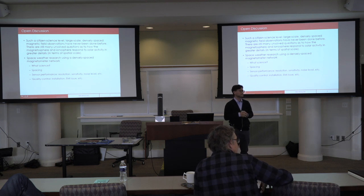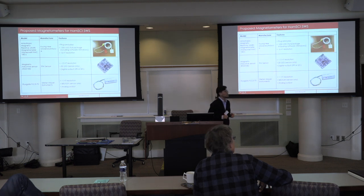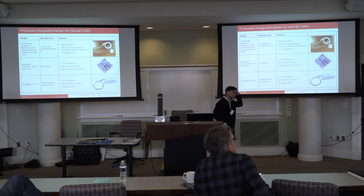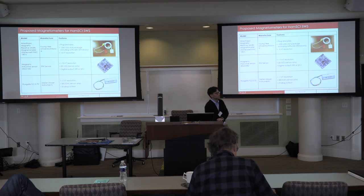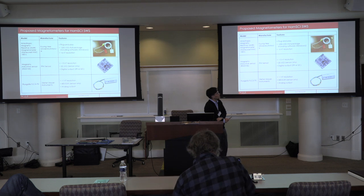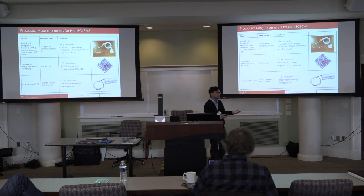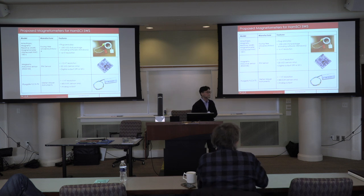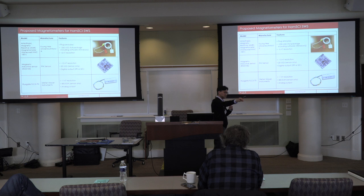Q&A: One question raised is whether any of the sensors shown could be mounted inside the space weather station box, given EMI considerations. The presenter noted that the fluxgate sensor uses an Ethernet cable connection, with a maximum length of about 100 feet. The main electronics would be inside the box, but there has to be a cable running out to the sensor, which would need to be placed outside — perhaps inside some basic enclosure like a trash can.